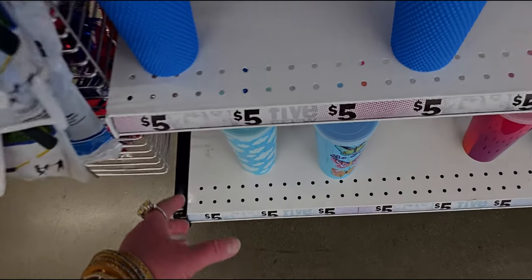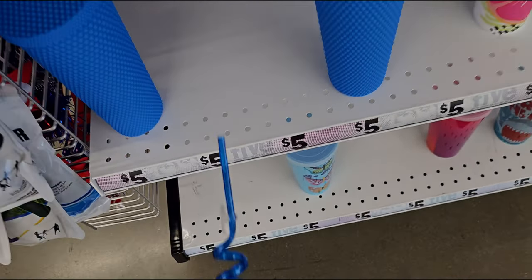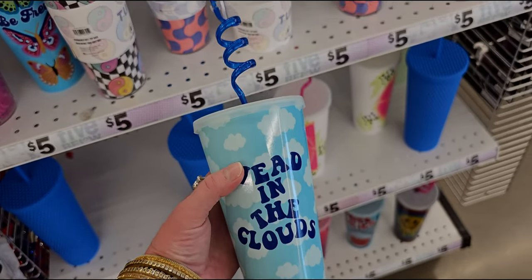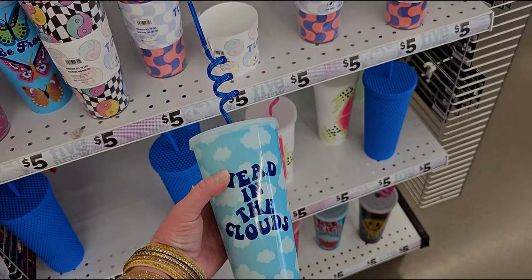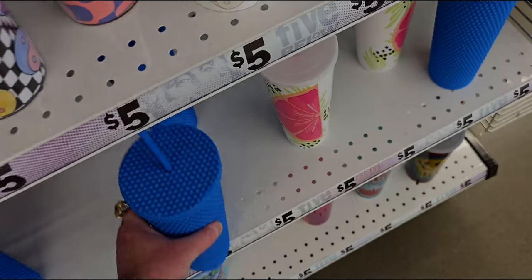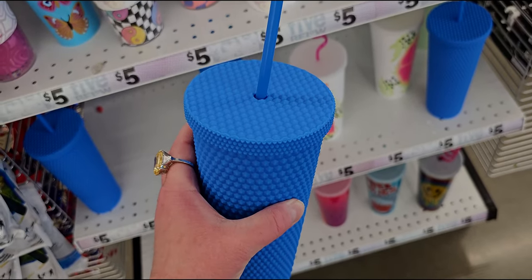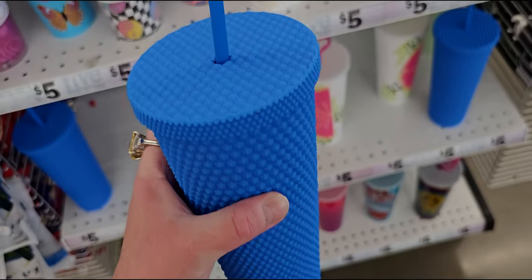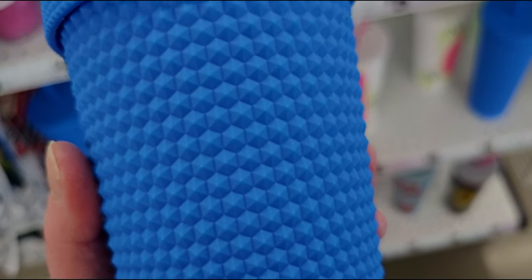Look at the cloud one — 'Head in the Clouds' — I love that. And these ones look like the Starbucks studded tumblers. Look how pretty that blue is — gorgeous, so nice.